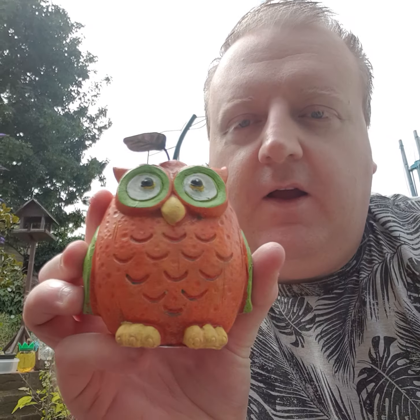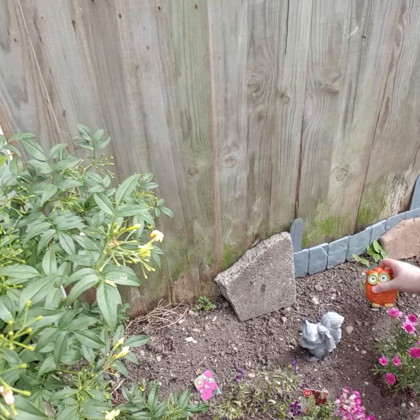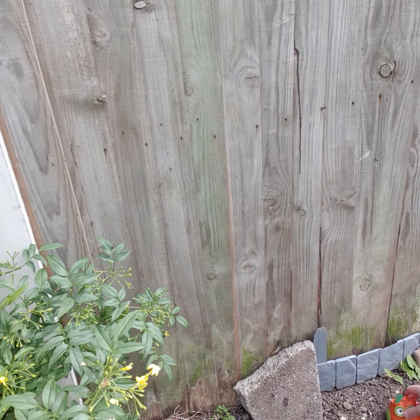I picked up one of these owls — I thought they were really cool. I picked up two actually. There's one, and the other one. This one looks a bit Halloween-y with the old orange and green. Just in my little fairy garden here.